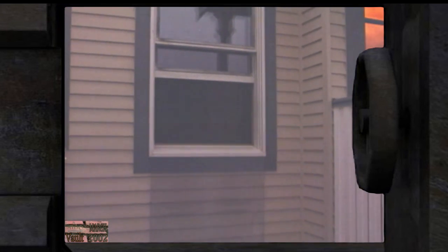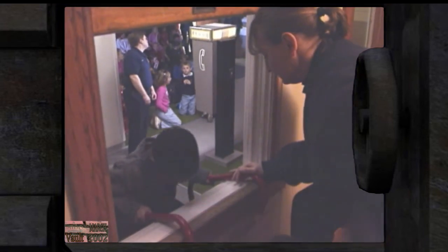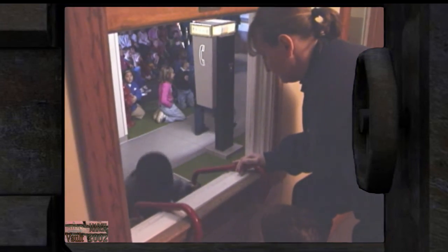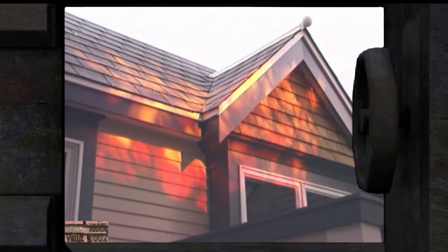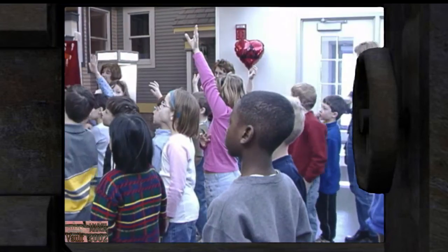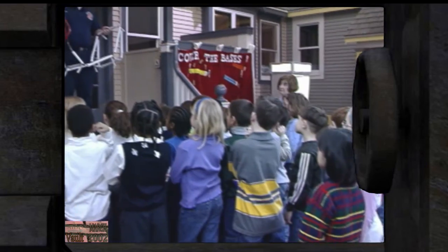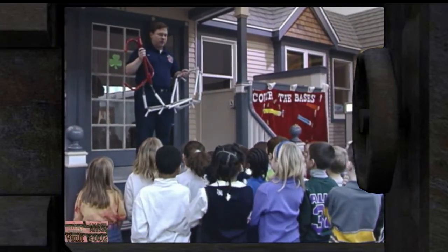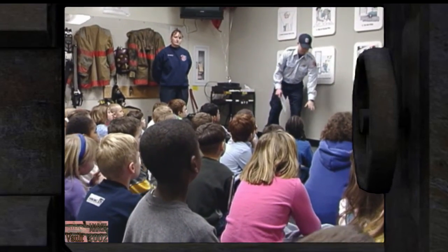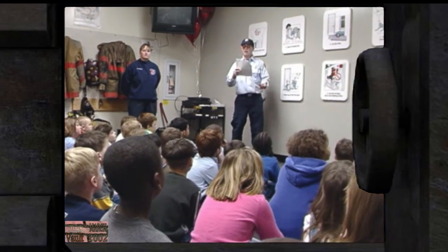Throwing stuffed animals out a window lets rescuers know there's someone in the building — one of many lessons children learn at the Survive Alive House. Fire simulation lighting and non-toxic smoke help make it a realistic fire experience. The visit begins with a discussion on safety. The second grade children are from St. Sebastian's, among some 26,000 kids who will visit the Survive Alive House or mobile units this year.